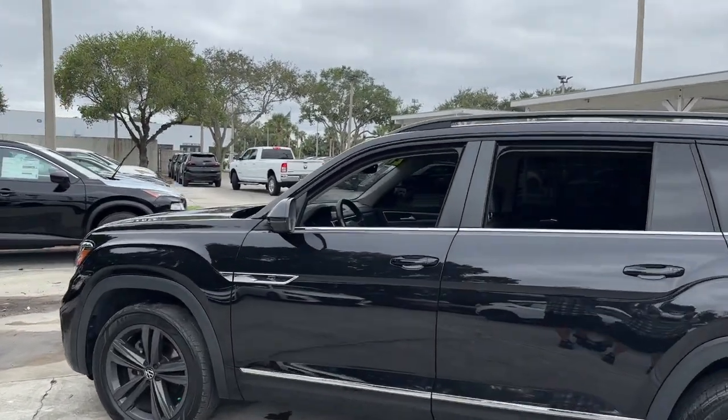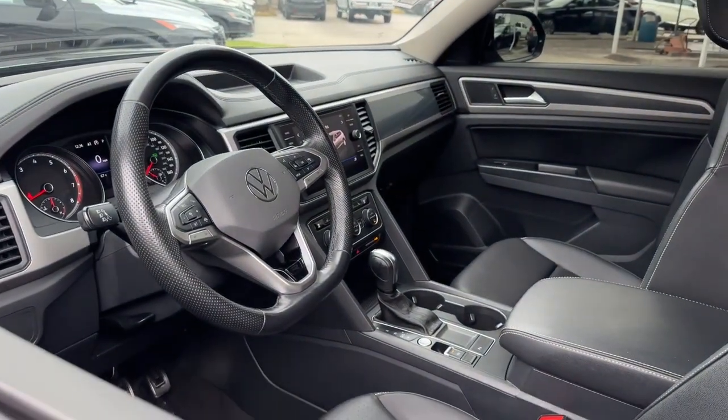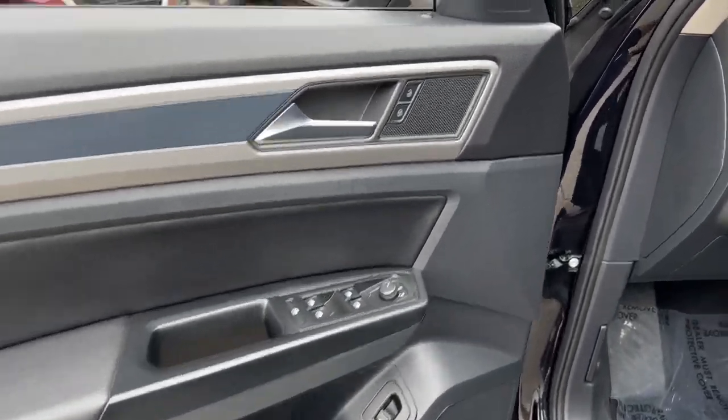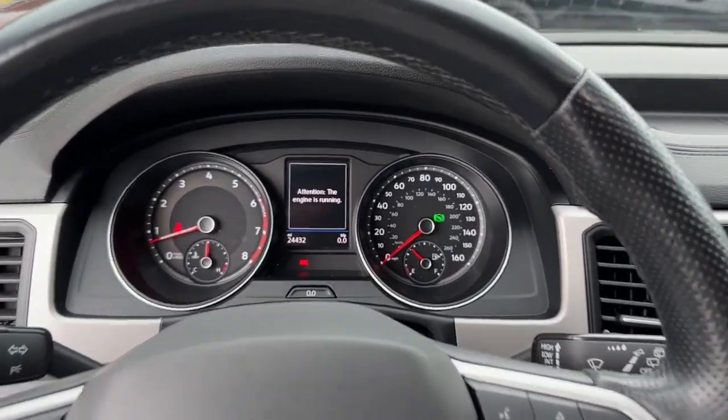These are just some of the great options this vehicle comes with: pre-collision system, hands-free liftgate, backup camera, adaptive cruise control, satellite radio, premium sound system, power liftgate, heated mirrors, fog lamps, and remote engine start.